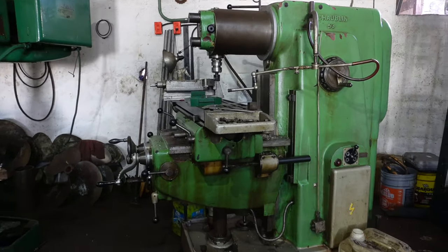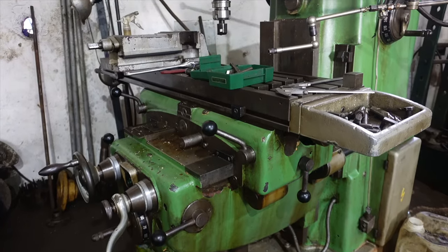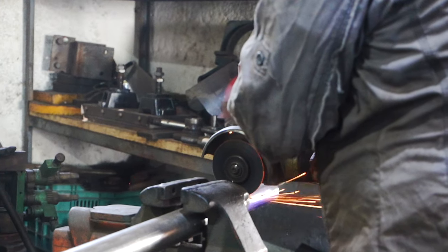This is the slicing machine, but it blew a fuse so it's not working right now. They're grinding it down by hand.